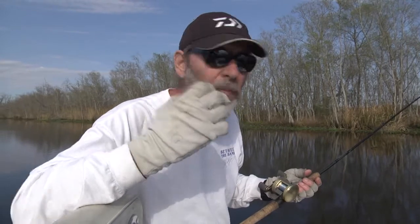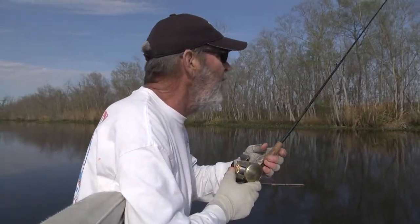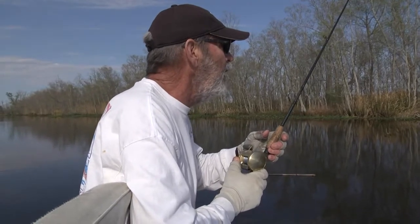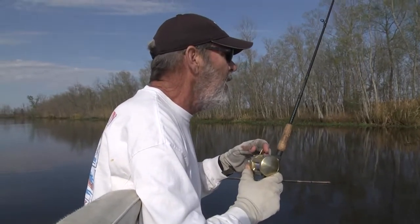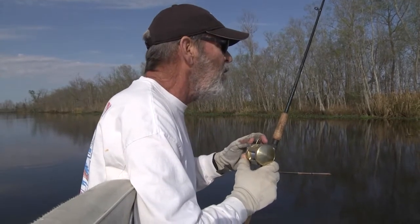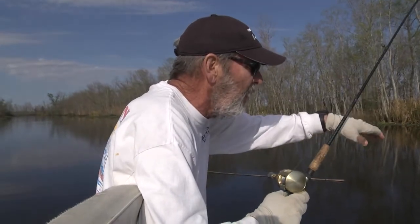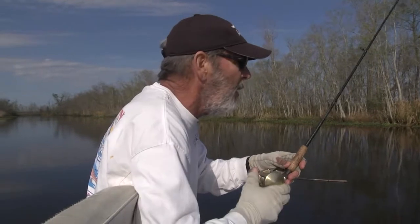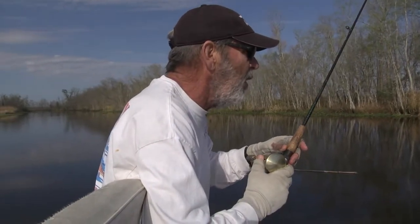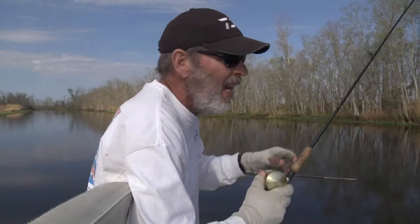When the fish hits the worm, I want to be able to feel the slightest bump — like right there. That was a bump. Now, it might be a perch or a sac-a-lait. So what I'll do is fish towards the middle of the canal — deeper waters, warmer on the bottom. And that's what I'm doing, working the edges of the lilies but also casting to the middle.